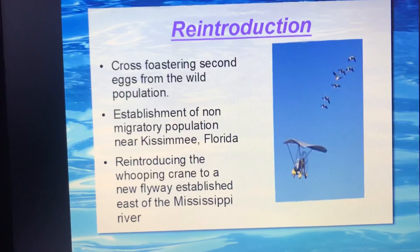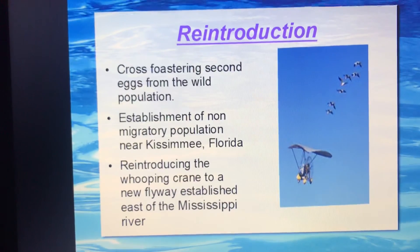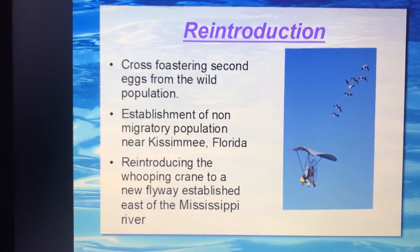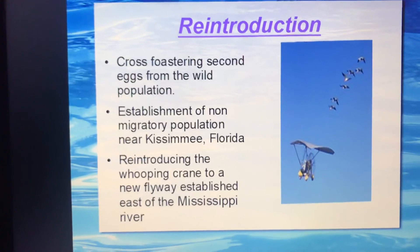One major conservation effort has been introducing the whooping crane to a newly established population east of the Mississippi River.